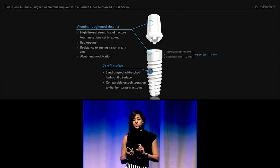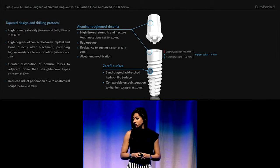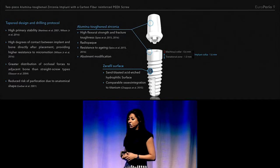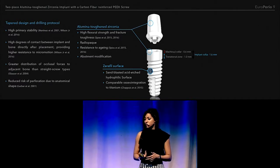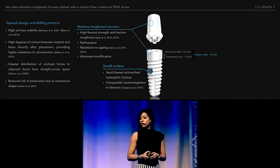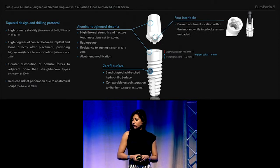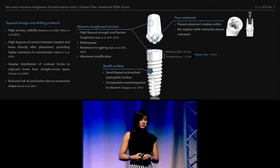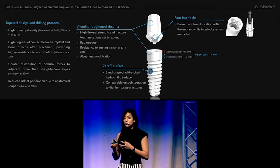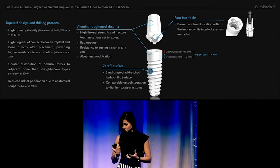Two different insertion depths are available. It's a tapered design implant, so it has high primary stability and a greater distribution of occlusal forces to the adjacent bone when compared to cylindrical implants, and you have a reduced risk of perforation. It also has an inner connection with four interlocks that prevent abutment rotation, and those interlocks are unloaded, so you do not have the problem with the brittleness of the material.